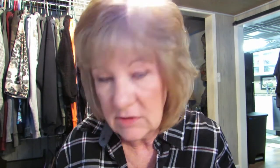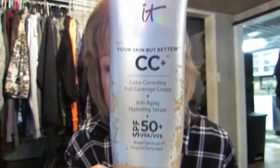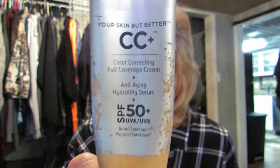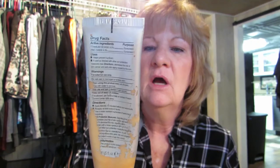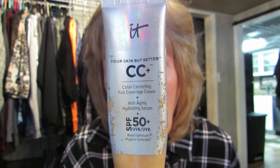Now I have this also — hold please, let me clean the top because it looks pretty nasty. It's the IT CC Cream. I'm not really sure what shade this is, but it says anti-aging — good luck with that. I don't really like this. A lot of people like this but I don't — it's just so thick and you can see every crease.